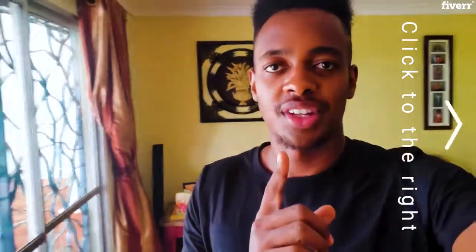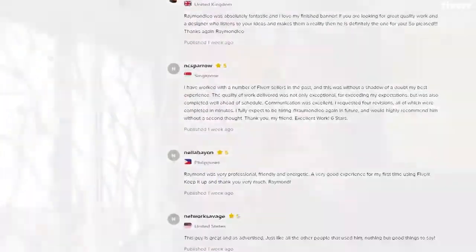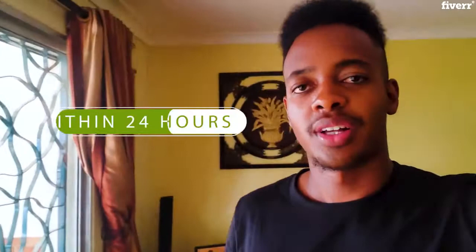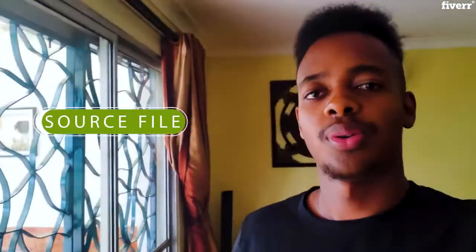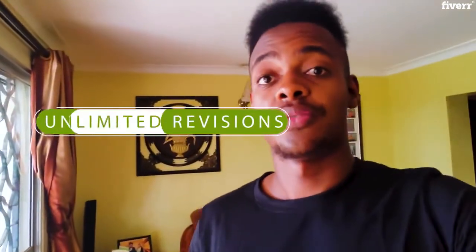Click to the right of the video to see some thumbnails I've recently made, and scroll down on the page to see some reviews of my work. I also make the thumbnails in about 24 hours or so — pretty fast — with the source file included, for commercial use, as well as unlimited revisions.